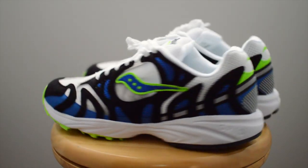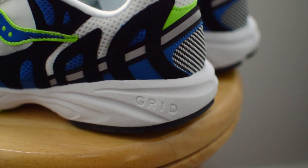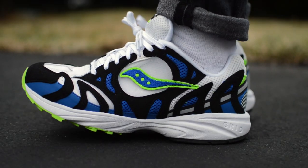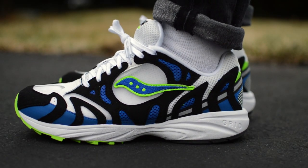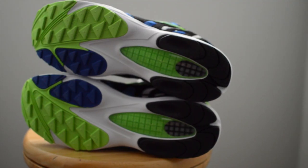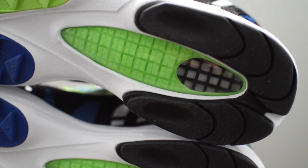Continuing the lightweight theme on these, this pair takes on Saucony's signature grid technology, with strikes being found throughout the white midsole. Closing out is the rubber outsole with a unique traction pattern and a variation of those same colors from the uppers.